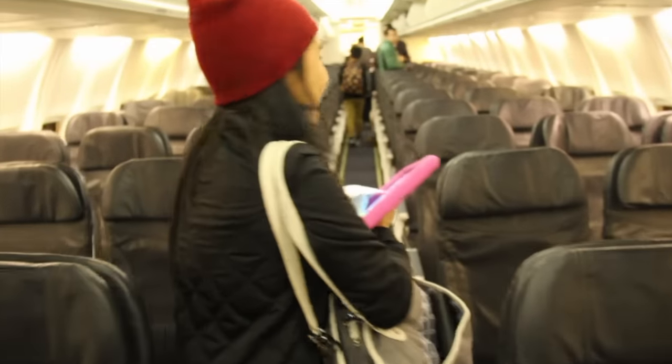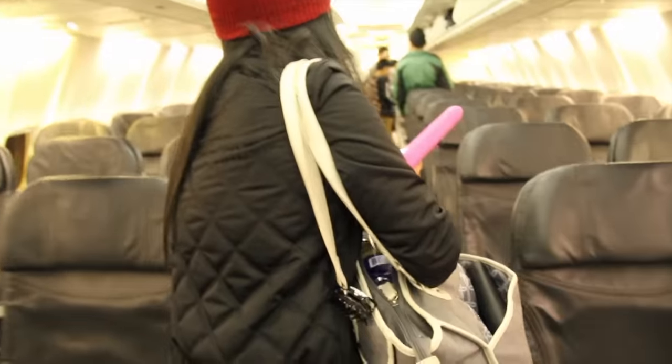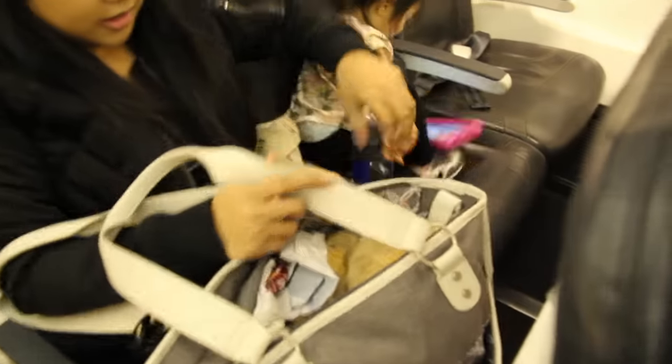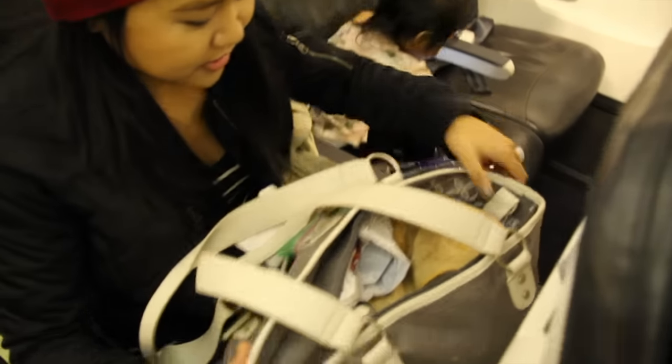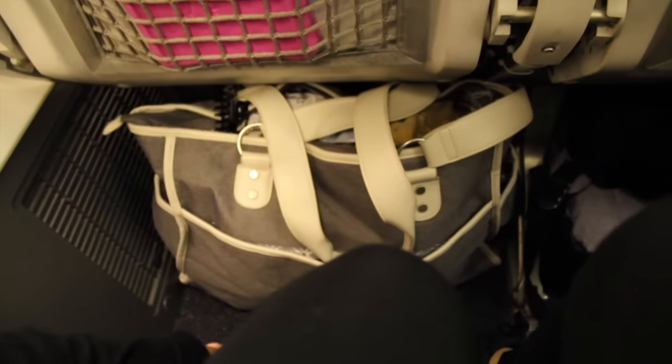The perk of having a child is pre-boarding. It gives you the time to gate check your items and get settled in your seat. Get settled in your row, find out where the nearest bathroom is, and take out the essentials you will need — put them in the front pocket, such as a bottle, a snack, and a tablet. Make sure the diaper packing cube is also accessible.